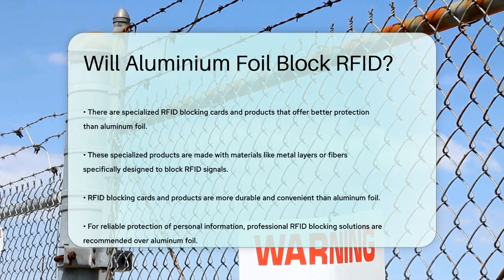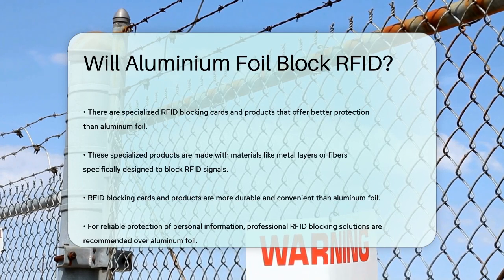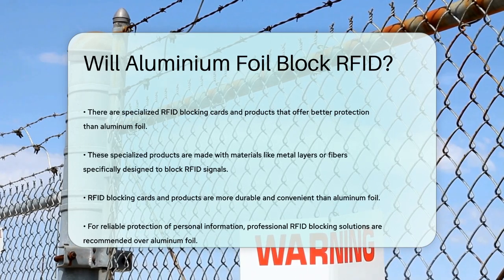In summary, while aluminum foil can reduce the effectiveness of RFID readers to some extent, it is not a foolproof method. For guaranteed protection, using professional RFID blocking cards or products is the way to go. These solutions are designed to reflect, absorb, and diffuse radio frequency signals, ensuring your personal information remains safe.